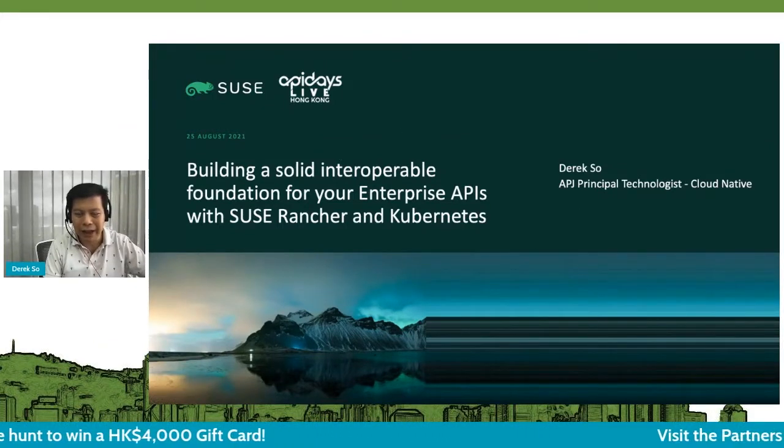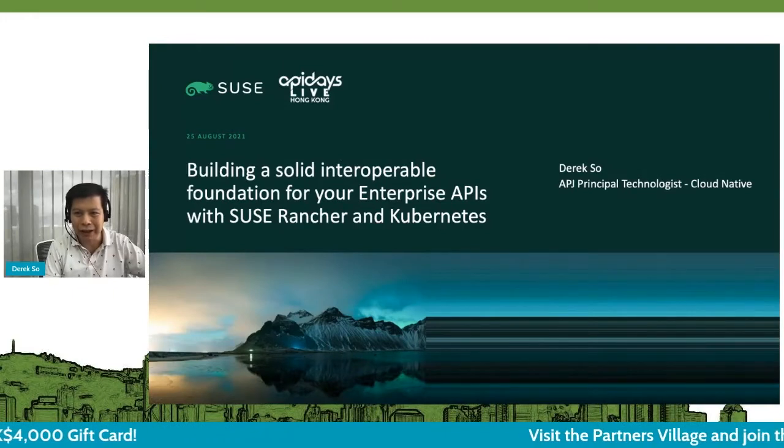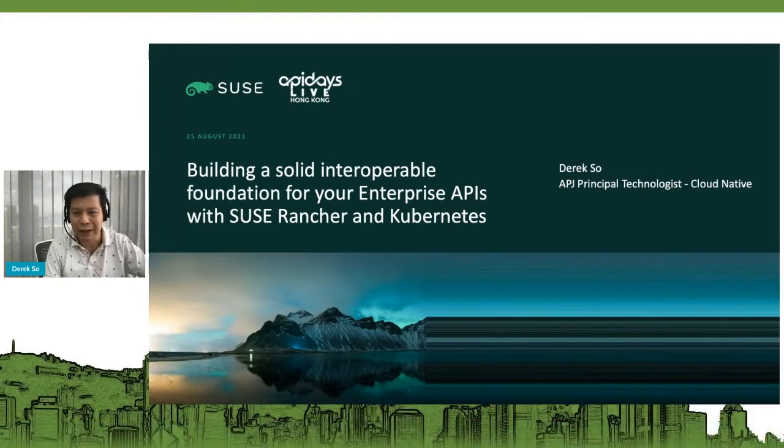Thank you, everyone, for joining this session. My name is Derek. I'm the APJ principal technologist for Cloud Native Solutions at SUSE. Today, what we are going to do is walk through how we can build a solid, interoperable foundation for your enterprise APIs with SUSE, Rancher, and Kubernetes.